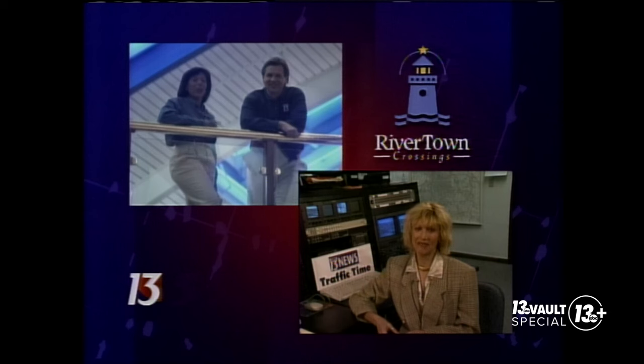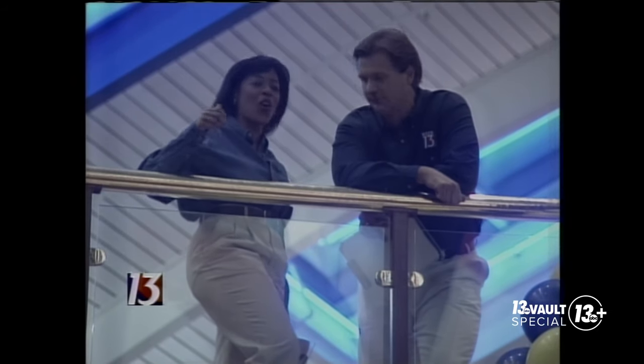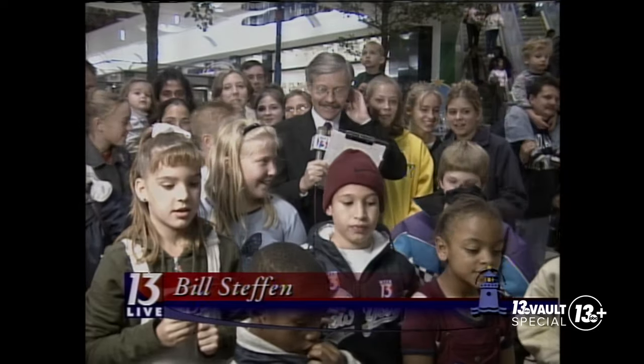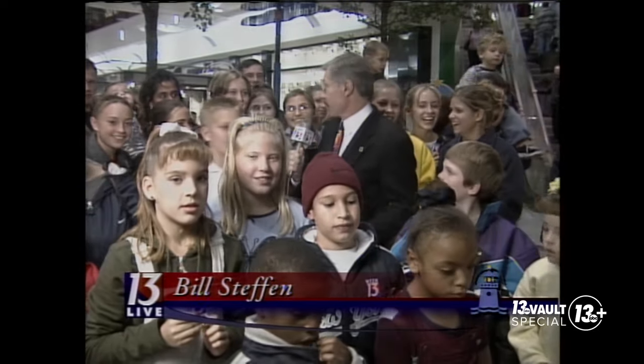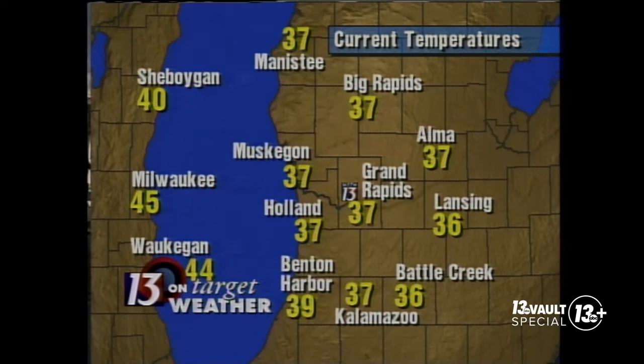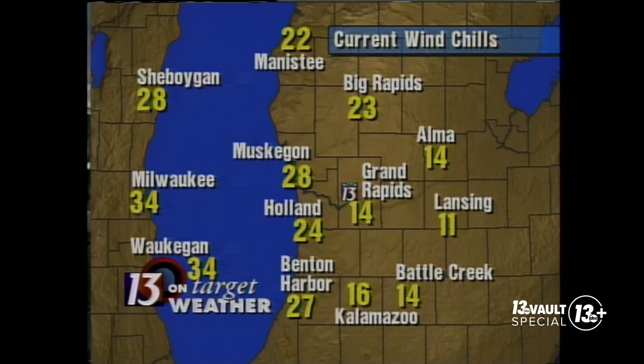With the holiday shopping season just around the corner, many of us will be spending a lot of time at malls. This mall is the only one in the area with two levels. Bill Steffen is on the lower level with a look at our 13-on-target forecast. It was a pretty chilly start to the day when folks were heading in here early this morning. 37 degrees is our present temperature — it's cold out here. With that strong northwest wind, wind chills have been running about 15 to 25. Very, very cold. Grab your winter coat if you're coming down during the evening hours.